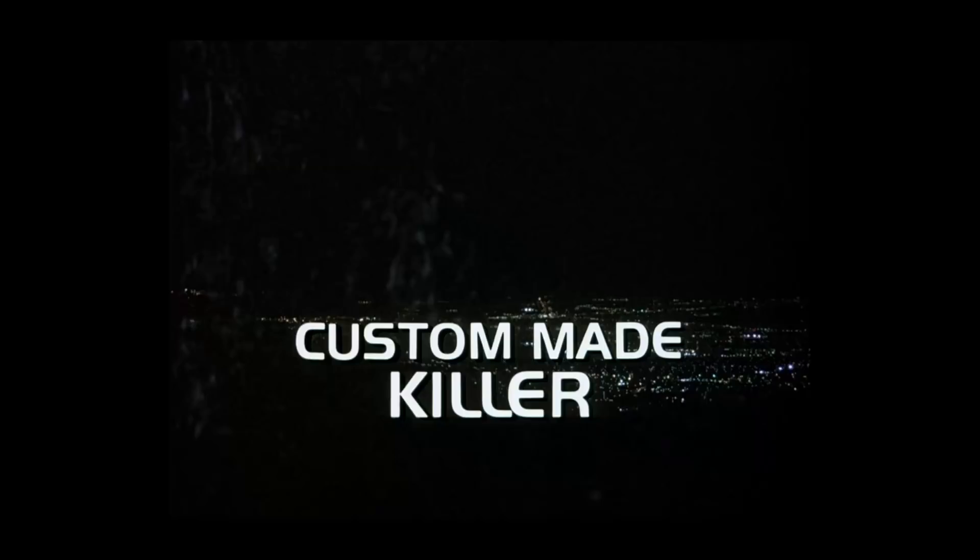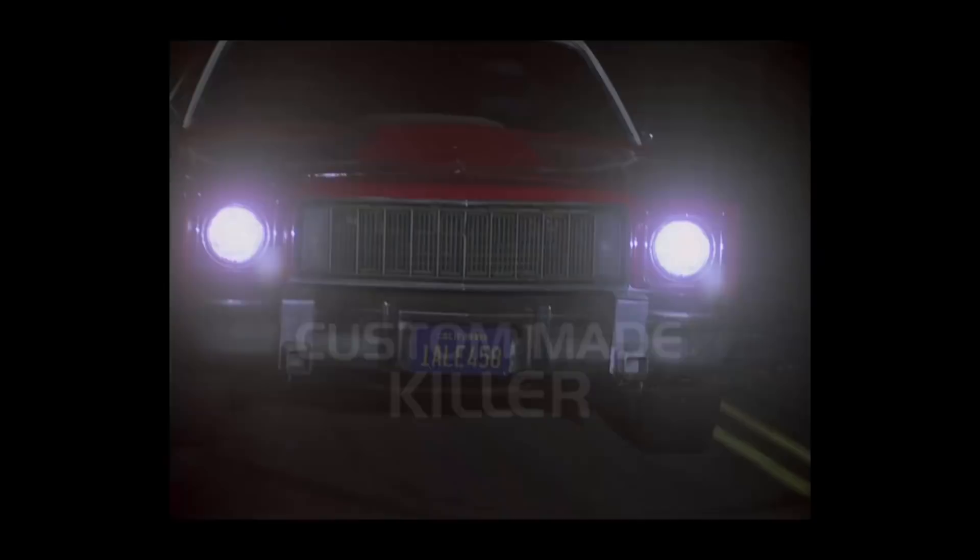This episode was written by Burton Armis and directed by Harvey Laidman. It originally aired on NBC Sunday night, 8 p.m. on January 6th, 1985. It was the 53rd episode to air, but the 57th to be produced. The synopsis: Michael and Kit are asked to investigate the death of a fashion designer after the burnt-out shell of his car is found at the bottom of a cliff.